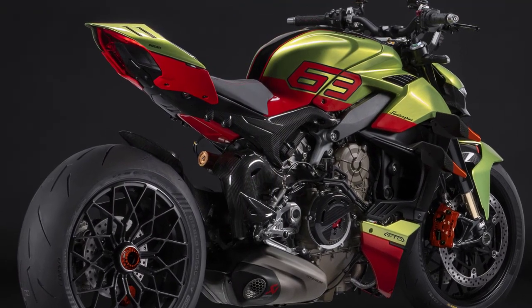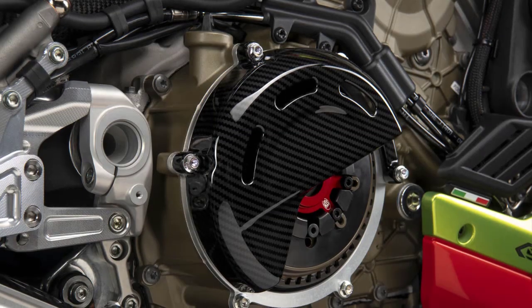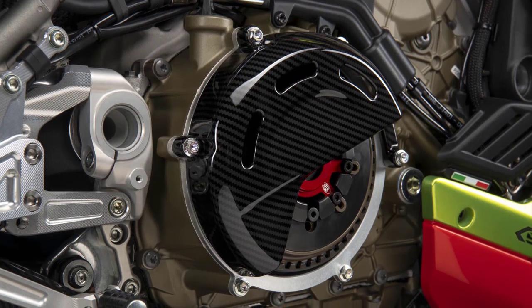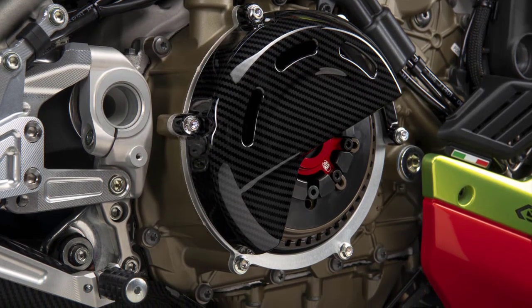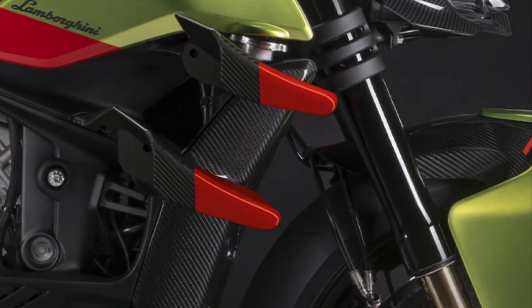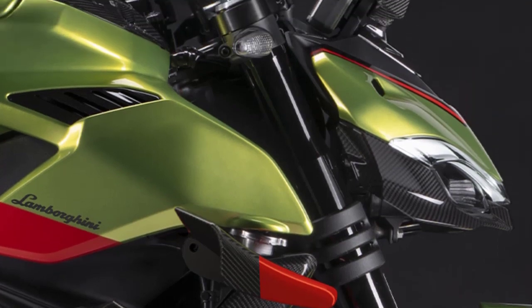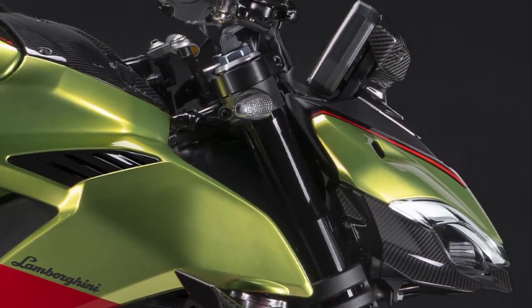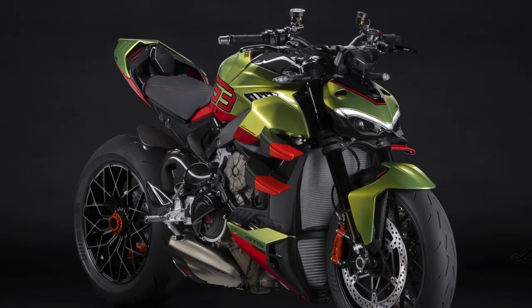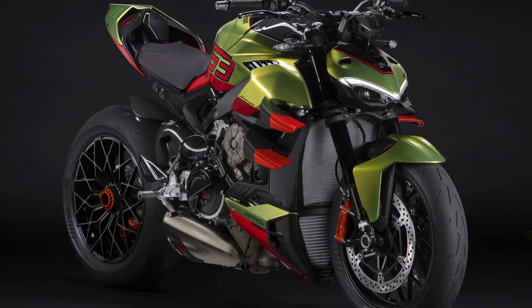What really sets the Ducati Street Fighter V4 Lamborghini apart is its heart — a monstrous 1,103 cubic centimeter Desmosedici Stradale V4 engine. This powerhouse produces an astounding 208 horsepower, delivering mind-blowing acceleration that will leave you breathless. Whether you're tearing up city streets or dominating the racetrack, this machine is built to conquer any road.